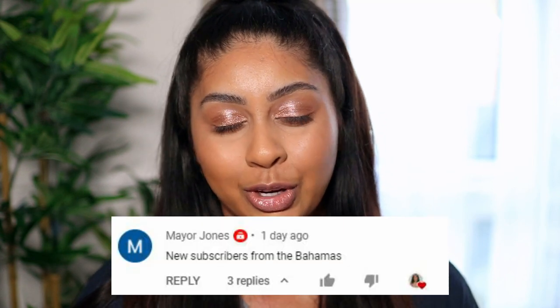Today's post notification shoutout goes to Maya Jones — thank you so much for subscribing! If you want a shoutout, all you have to do is subscribe, press the bell button, and let me know in the comments below, or just leave a nice comment.